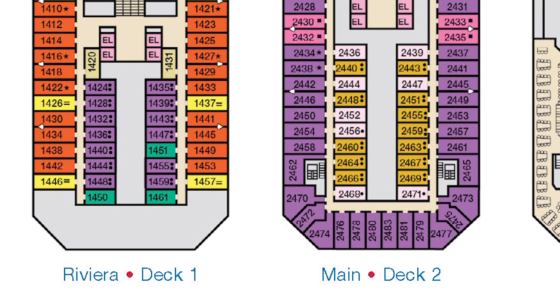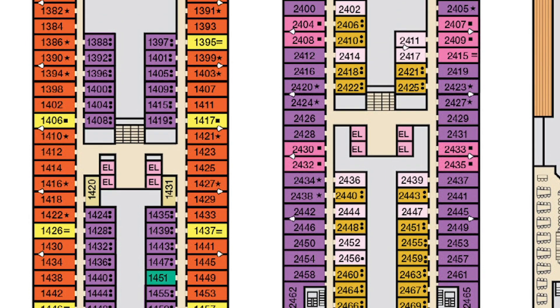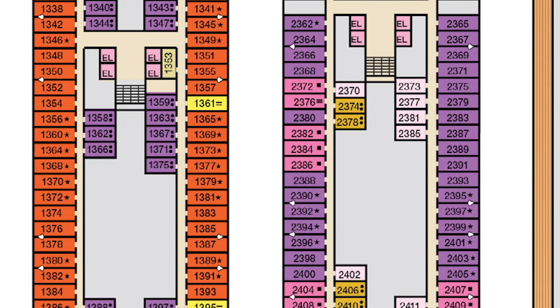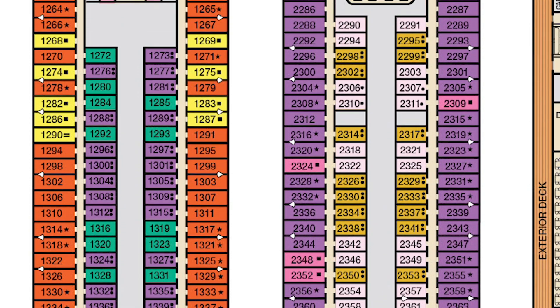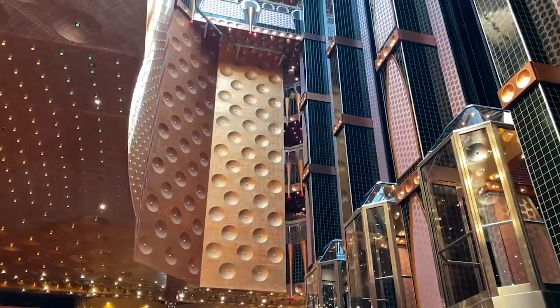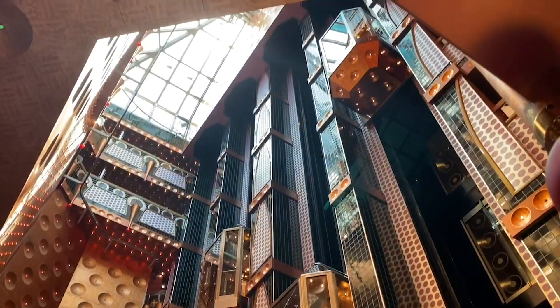Deck one and deck two on Carnival Splendor are stateroom decks, mostly interior and ocean view rooms. There are six banks of elevators: six forward, four midship, and four in the aft. You also have glass elevators along the atrium that take you from deck two up to deck 11.